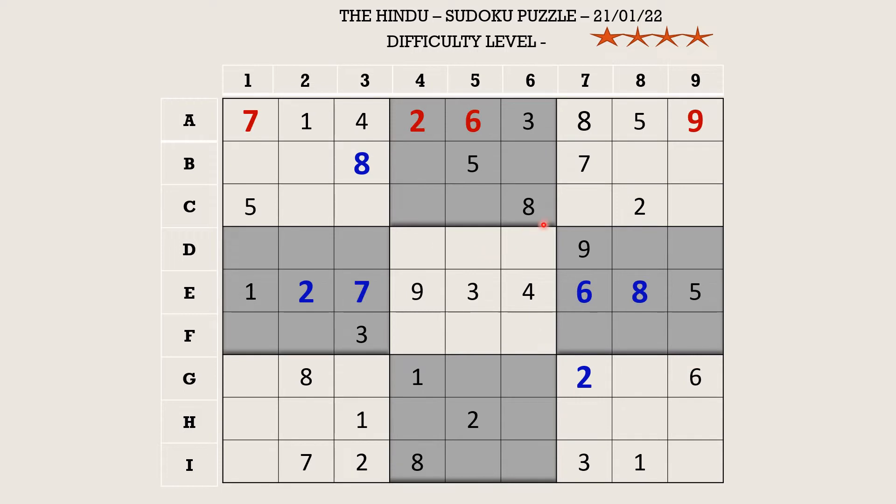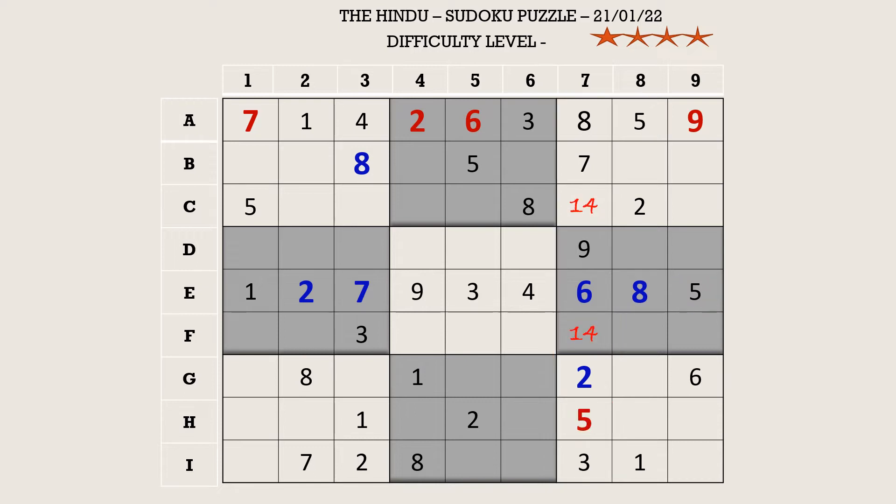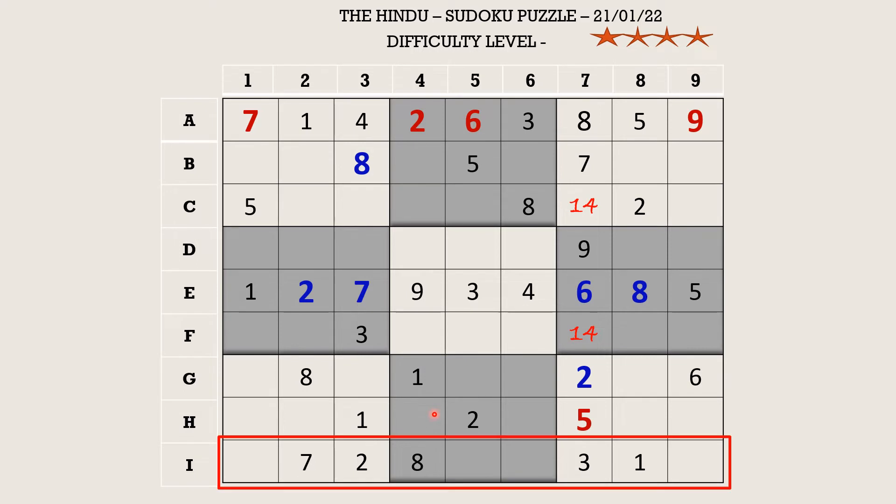Let's fill column seven. There is a five in the third block which blocks a cell and a five in the sixth block which blocks another cell, so H7 takes five. The rest of the cells take one and four, which are the missing numbers in this column. In row I, there is a five in the ninth block which blocks a cell, a five in column five which blocks another, and a five in column one which blocks another, so I6 takes five.